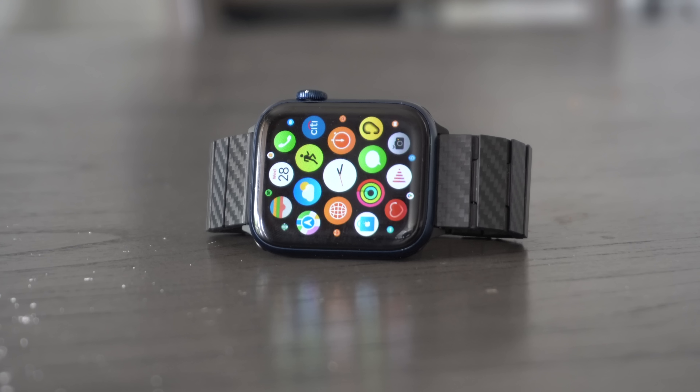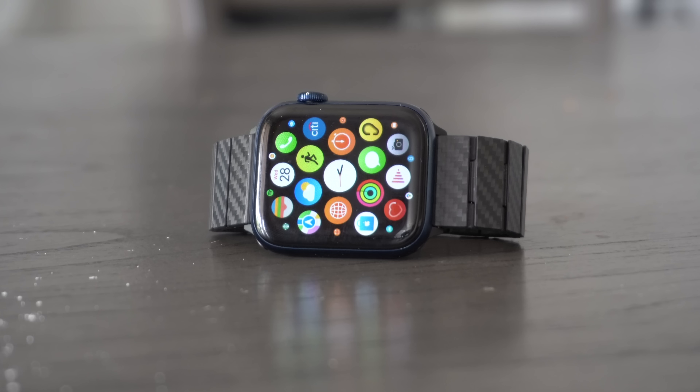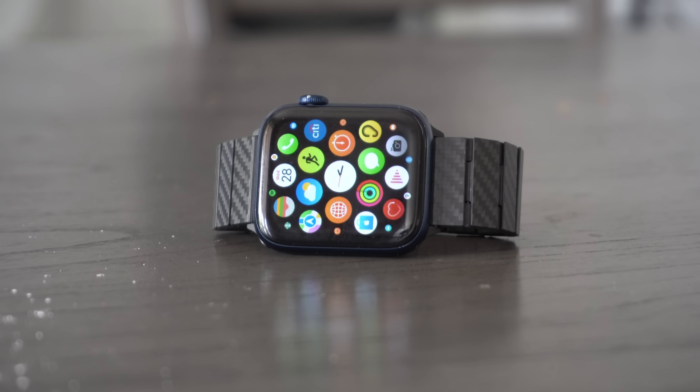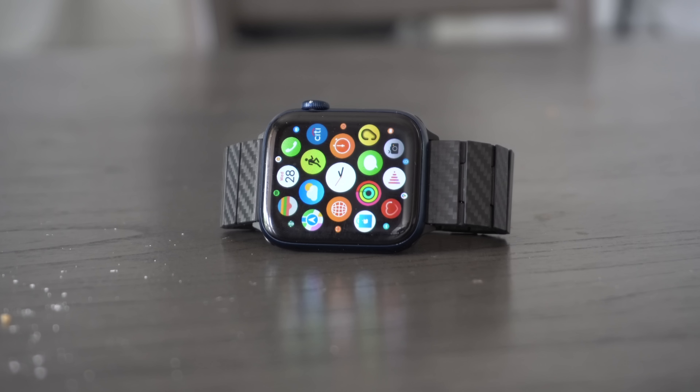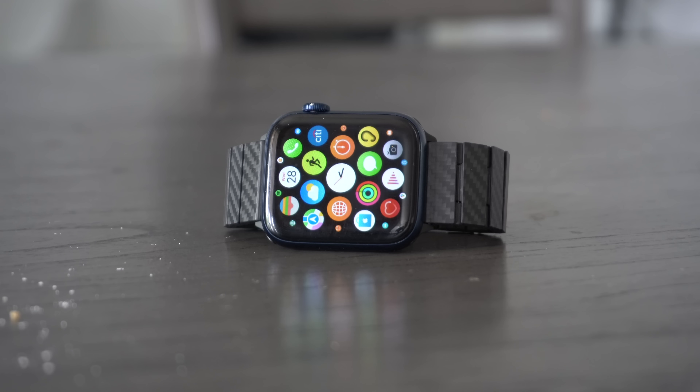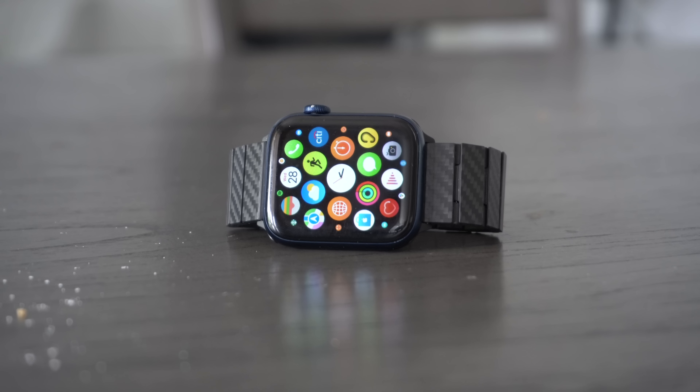Today's video, we are going to check out some awesome, useful apps you should definitely check out for your Apple Watch. Some of these Apple Watch apps are going to let you not just personalize your device, but also get some really useful information — some of which is related to upcoming features that rumor has it could possibly get released for the next generation Apple Watch, the Apple Watch Series 7. Let's begin this countdown of some awesome third-party apps to definitely check out.